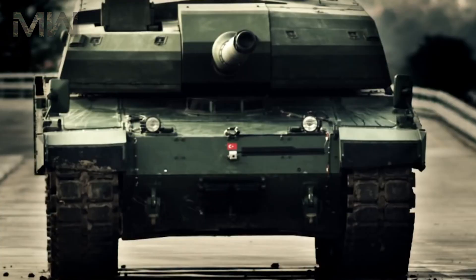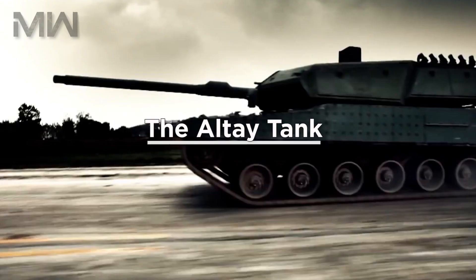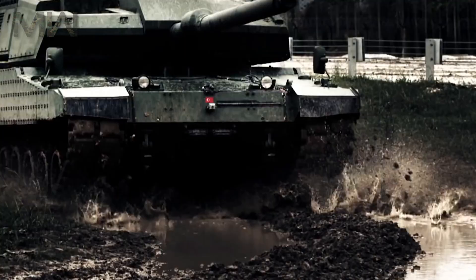Welcome back, where today we are talking about the Altay Tank. The Altay is a modern main battle tank based on the South Korean K2 Black Panther, developed by Otokar for the Turkish Army and export markets.